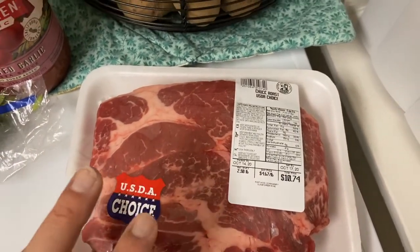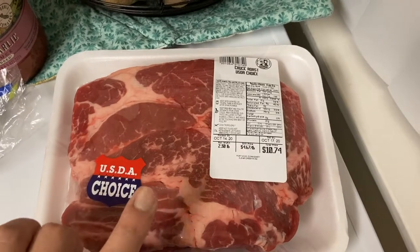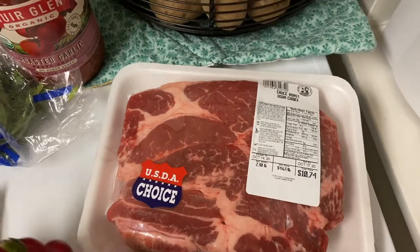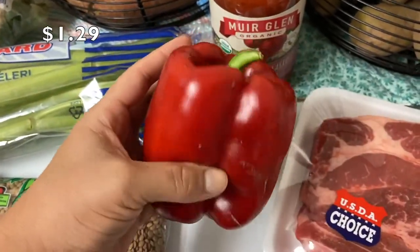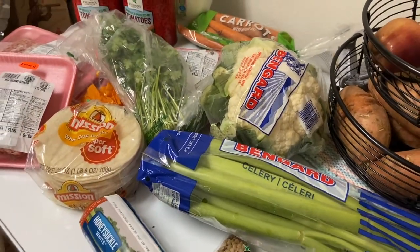The meat for my birria — I looked at so many different types and this came out the cheapest. I'm not trying to make a thirty-dollar birria. And a red pepper, which was a great price and it's humongous.